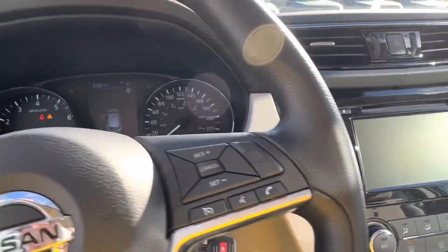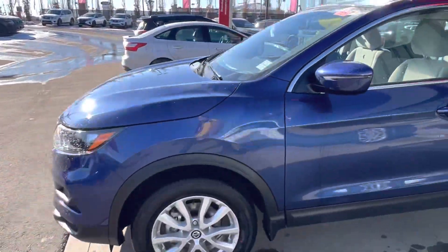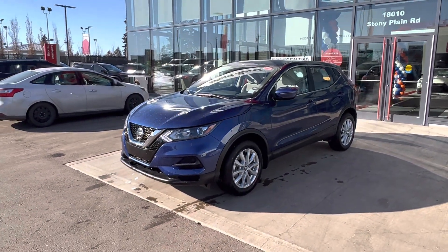So Greg and Valerie, that is the 2023 Nissan Qashqai. It's got a full 3M package, we'll get that remote starter put in for you, and it's got the block heater ready to go. Thank you so much for watching.